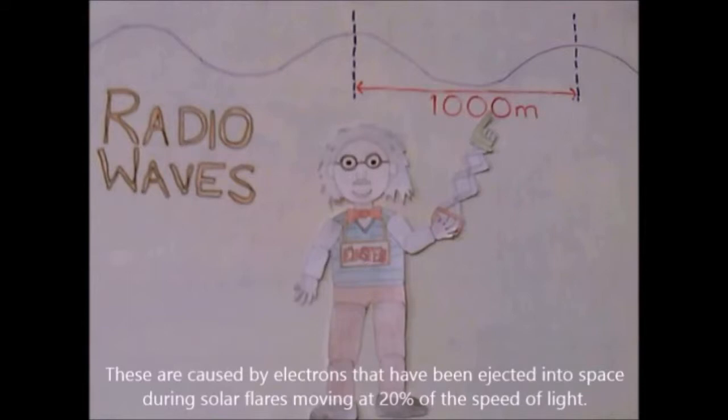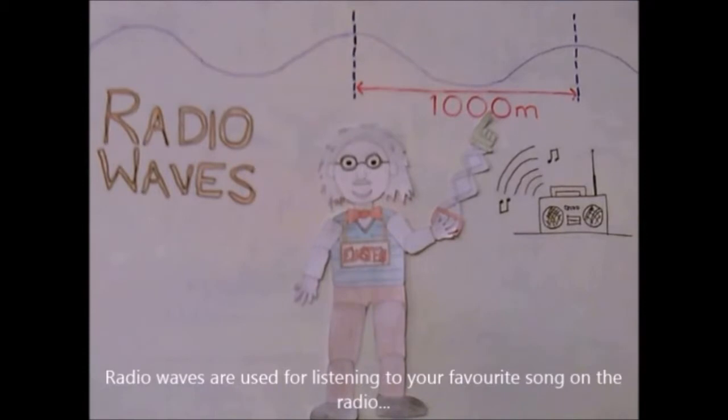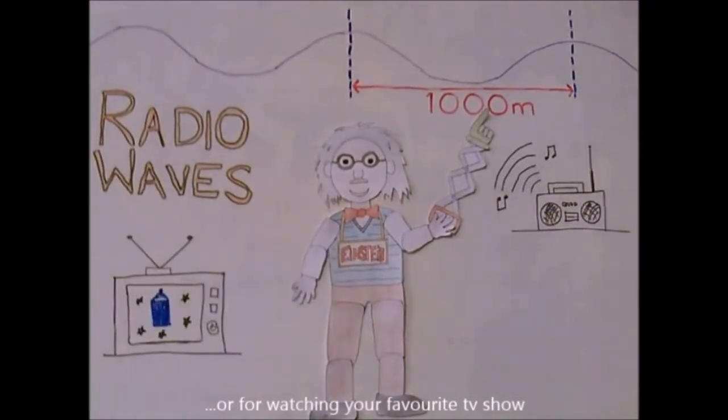These are caused by electrons that have been ejected into space during solar flares, moving at 20% of the speed of light. Radio waves are used for listening to your favorite song on the radio, or for watching your favorite TV show.